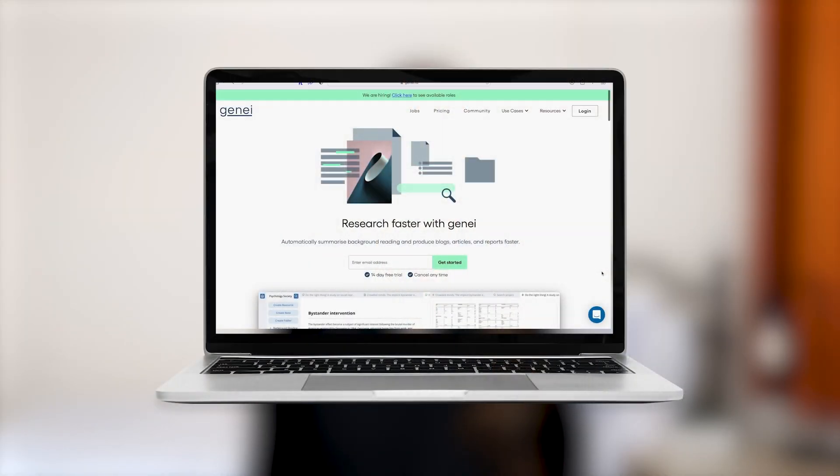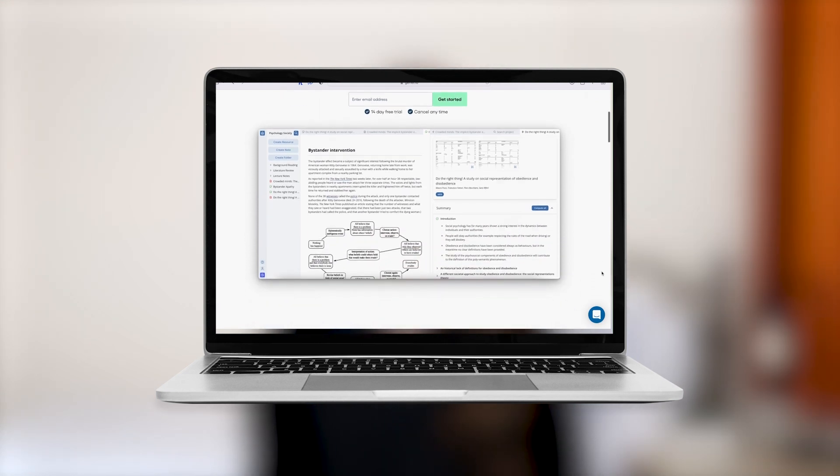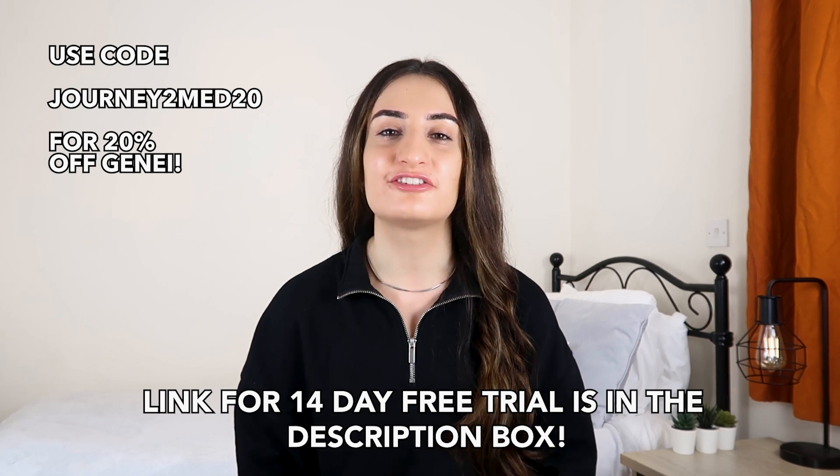I have been using Genie to write my dissertation and it has been super helpful, so make sure you check out their website using the link in the description box down below to get your 14-day free trial.